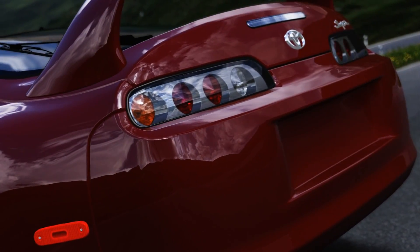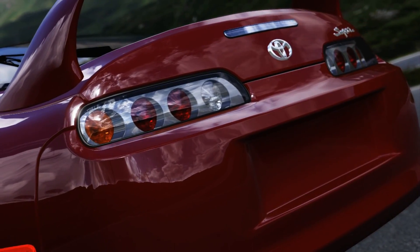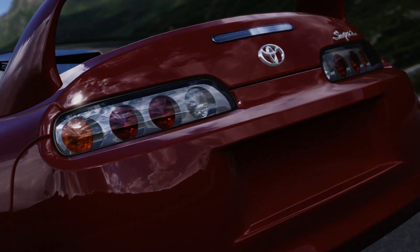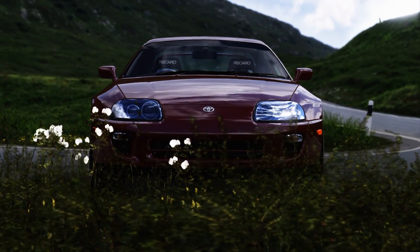If you guys don't actually know how turbochargers work, you can stay and listen, or if you already know, you can skip forward in the video — I'll put an annotation there.